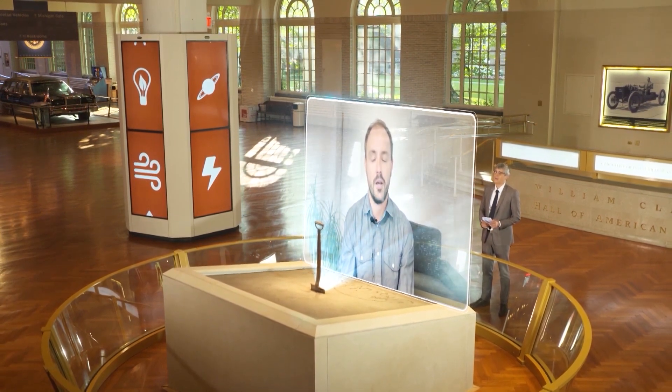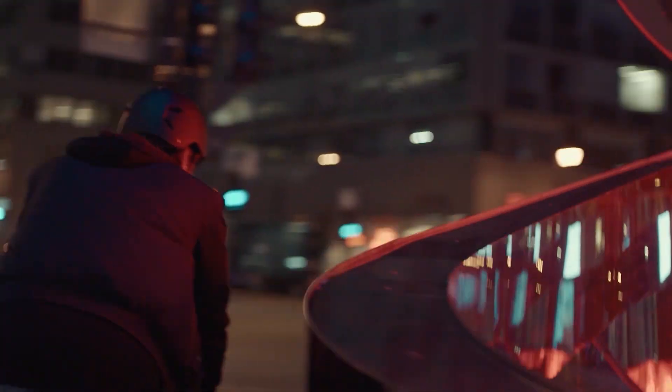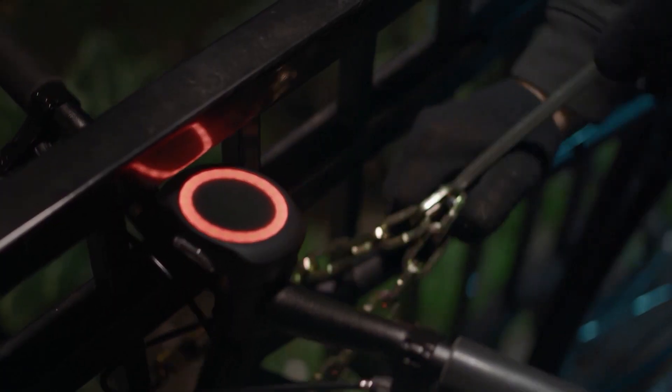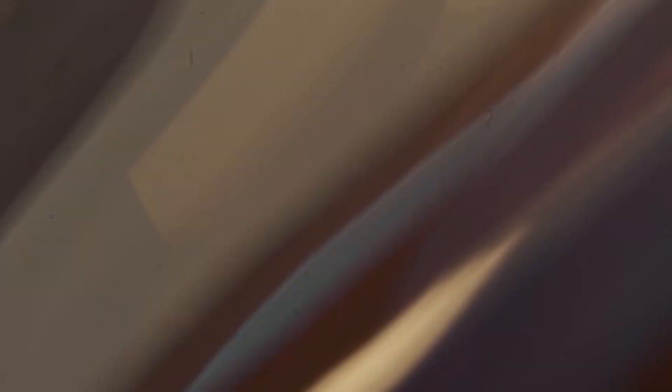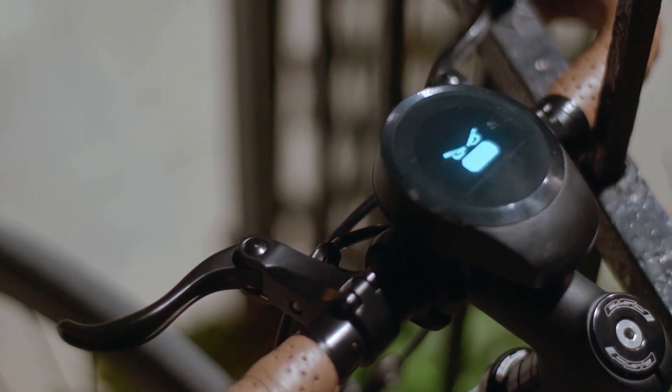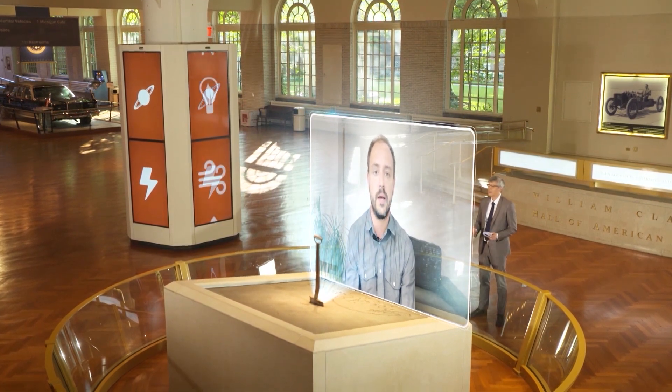Our smart biking product is basically a navigation device, like a GPS for your bike, which gives you very simple instructions on how to get to your destination. It's also an alarm system that keeps your bike safe against theft using sophisticated sensors inside the product that trigger a very loud alarm if somebody tries to steal your bike.